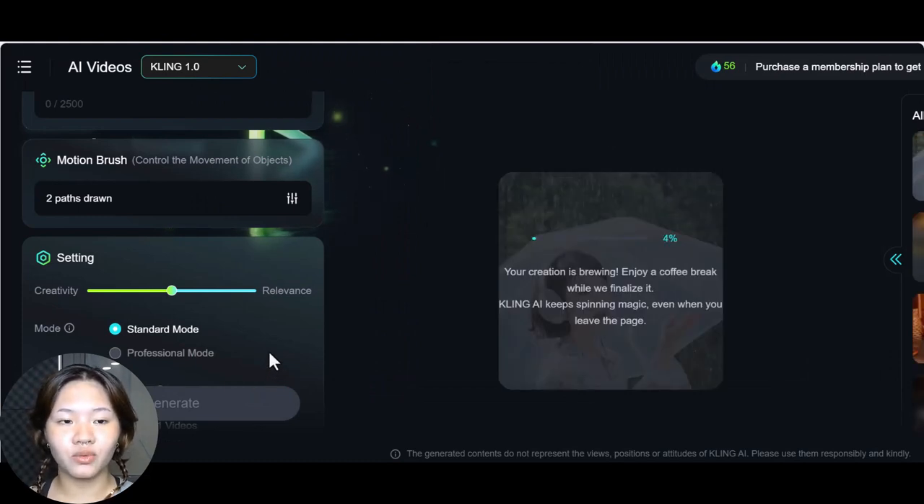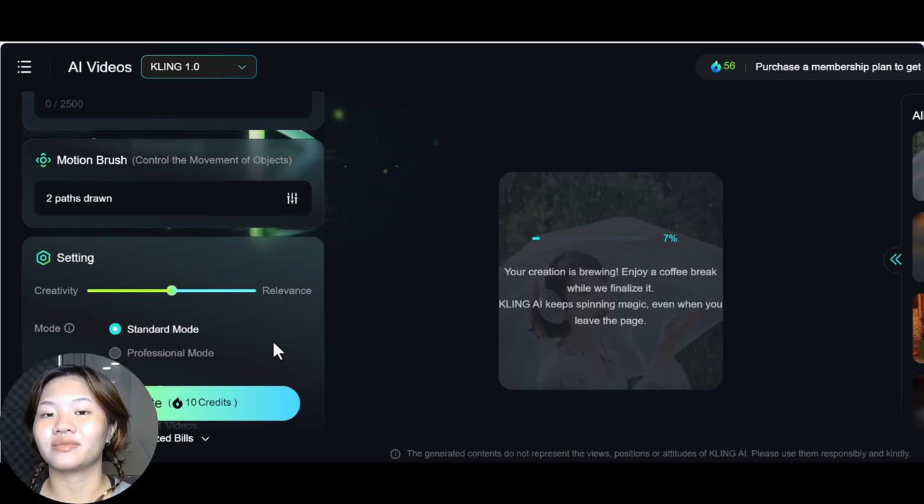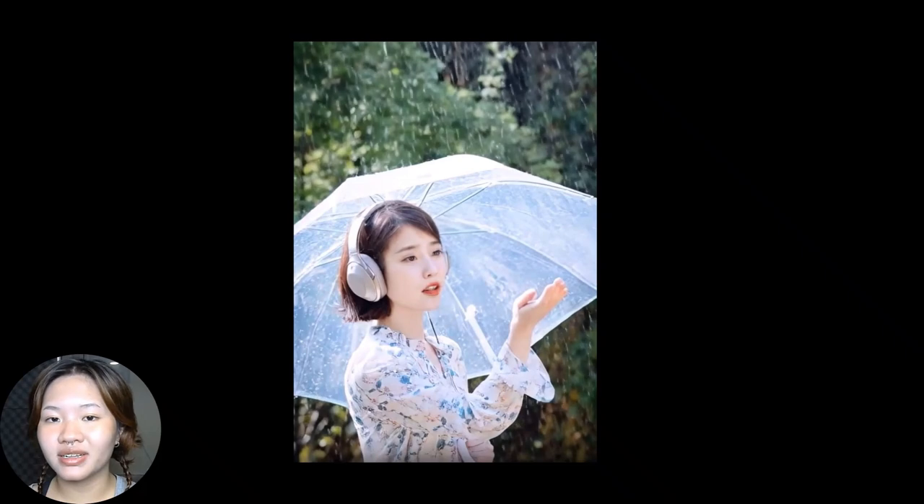Once you're done, click generate and grab some coffee while Kling does the work — it can take a while. Here you can see the motion brush effectively handles the motion I wanted: the girl raises her hand to catch the raindrops and the rain falls down to the ground. However, there are still inconsistencies with the background around her. Overall, this feature works well for simpler motions with less detail rather than more complicated ones.